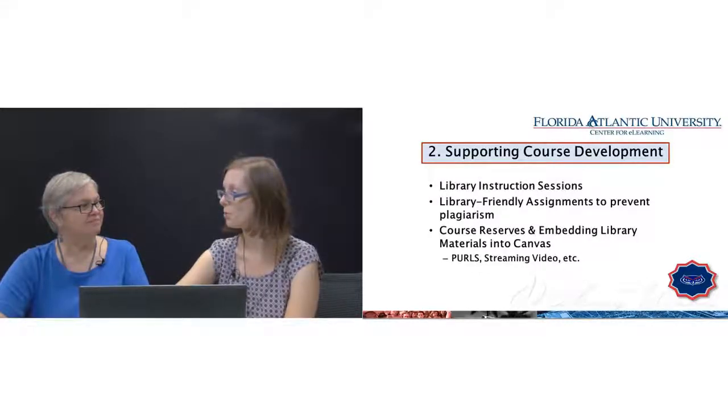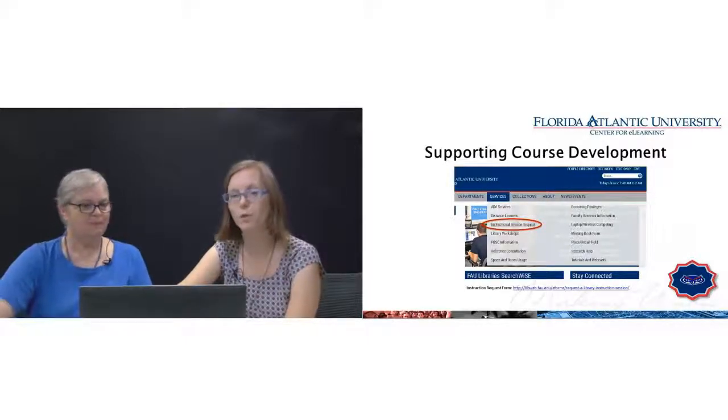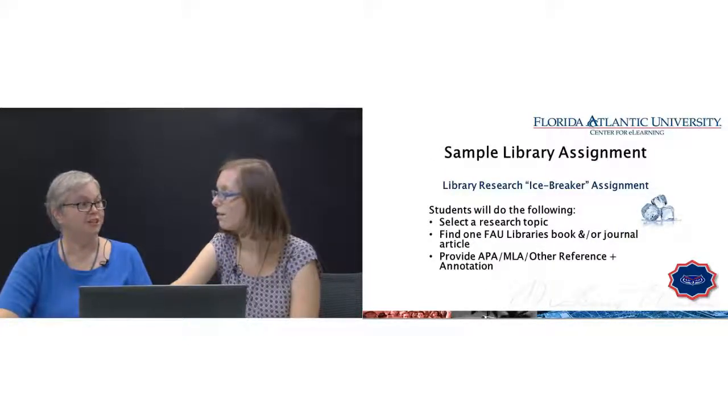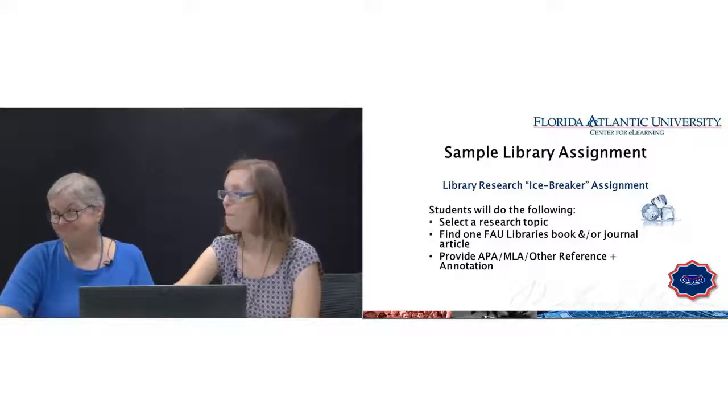We have two tools worth mentioning: Credo Information Literacy, which we'll talk about a little later, and a new one called Curriculum Builder, which lets you pull things directly from the library into your class. We're also looking into being able to do instruction for online classes — we're testing online workshops this semester, which is exciting.